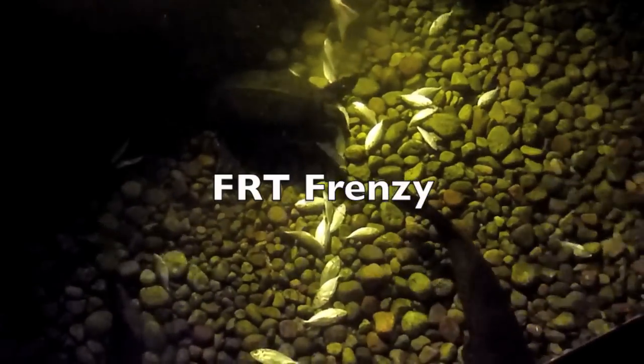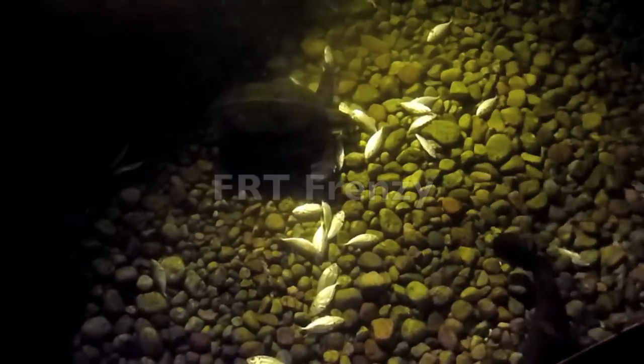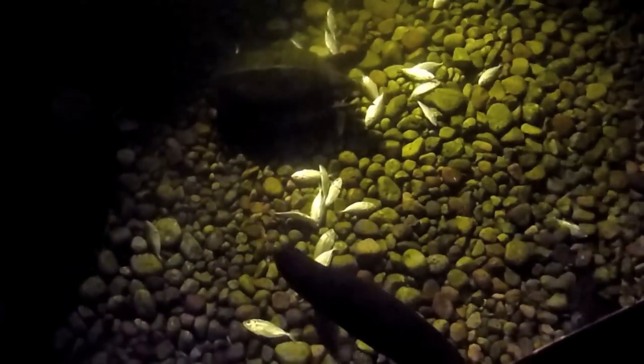BAM! Fly River Turtle chowing down, making a mess, but he's getting fatter and fatter every day. Balanced diet of pellets and fish meat.